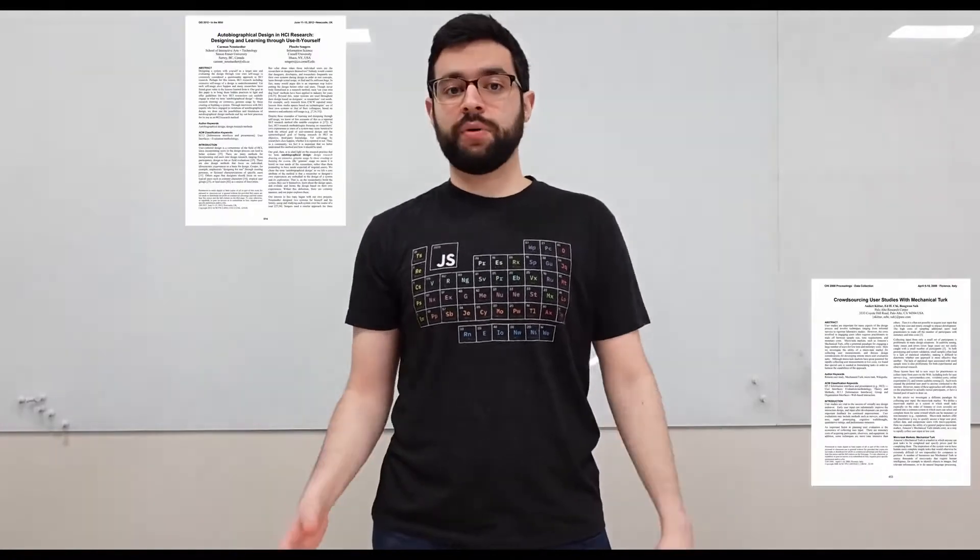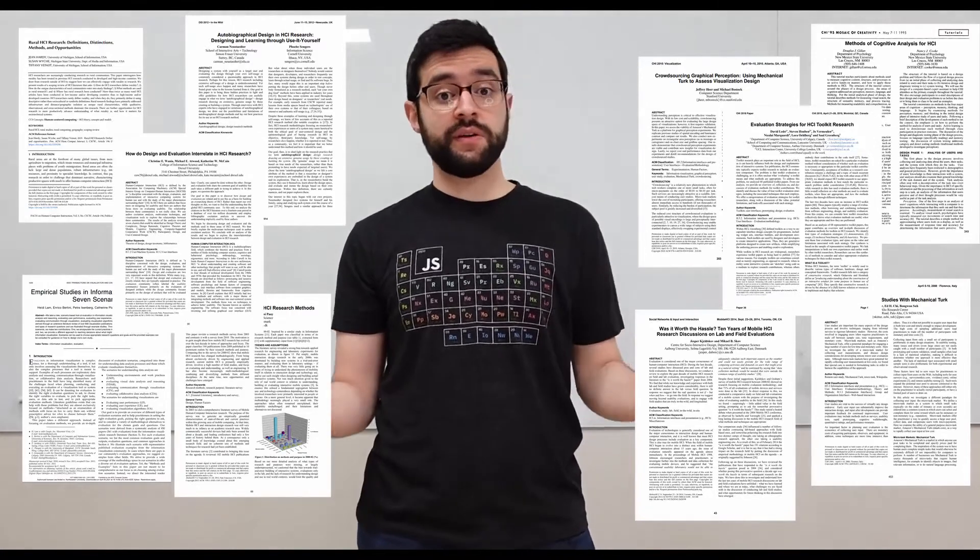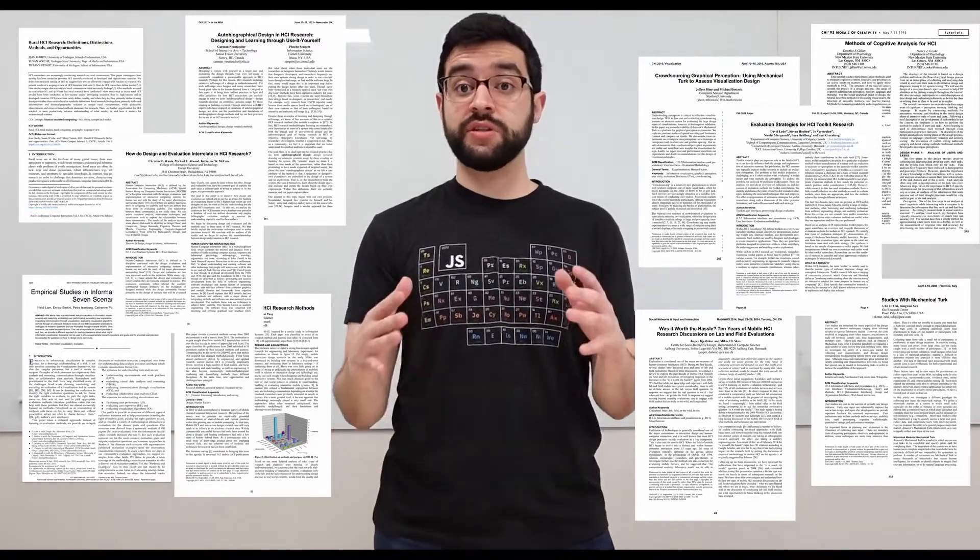Human subject research is arguably the backbone of human-computer interaction, so it is no surprise that researchers spend a lot of time looking for ways to make it easier. Among these methodologies, remote studies have been especially transformative.